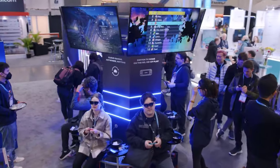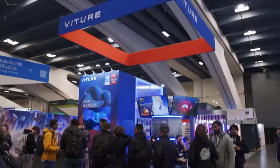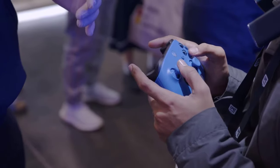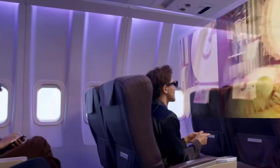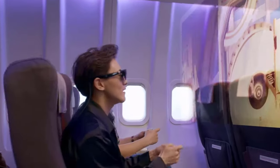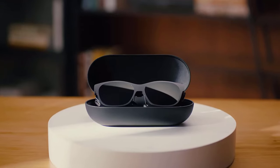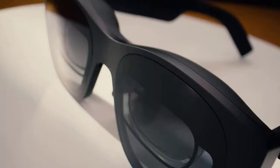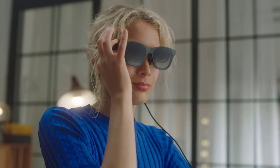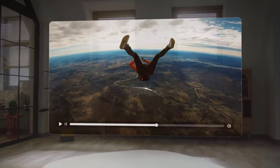From enhancing productivity in professional settings to revolutionizing entertainment and gaming, the latest AR smart glasses boast sleek designs and powerful capabilities. We'll delve into the features, functionalities, and user experiences that make these devices stand out in 2024, showcasing the remarkable strides made in the fusion of augmented reality and everyday life. Get ready to witness the future through the lenses of the best AR smart glasses of 2024.